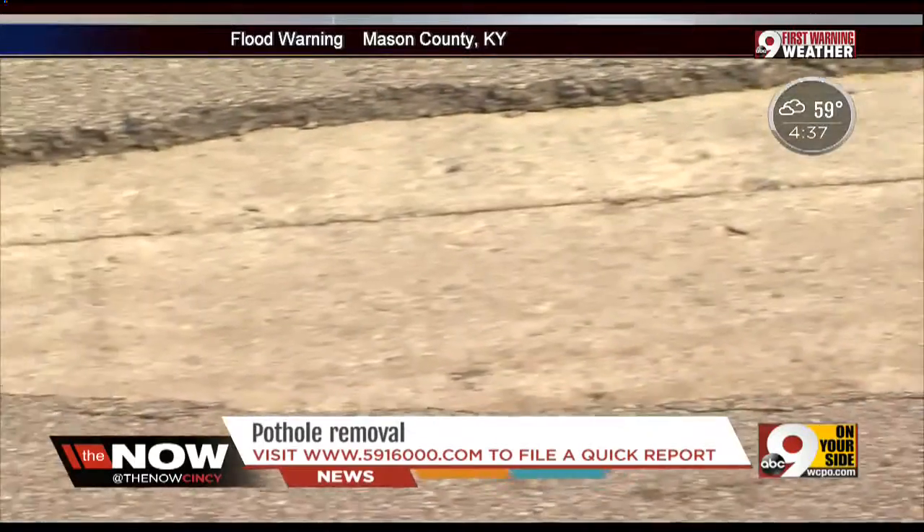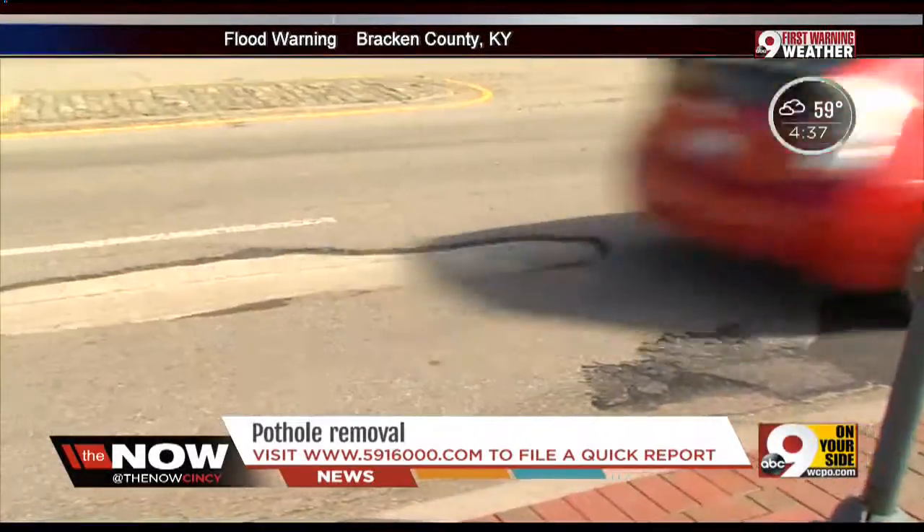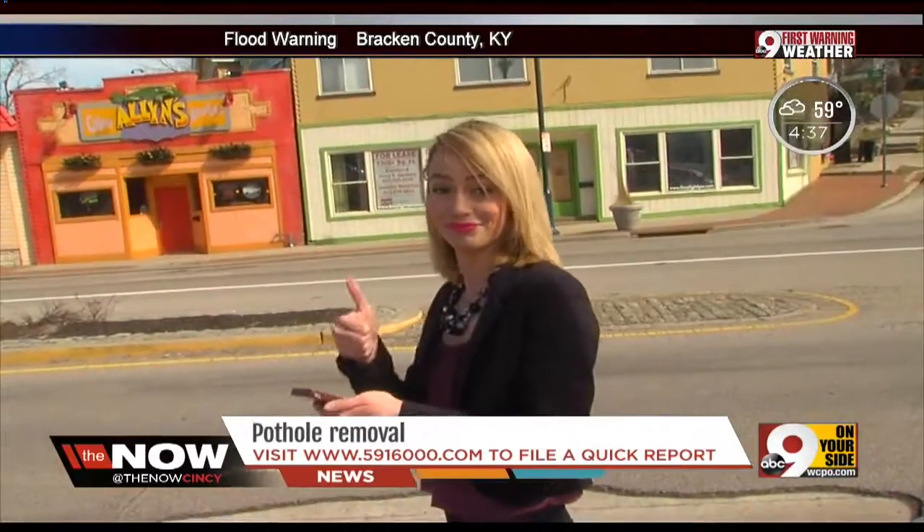And why wouldn't you report it? We all know that hitting a pothole could puncture your tires and cause serious damage to your engine. So just hop on your phone — you'll be so happy with how incredibly simple it is.